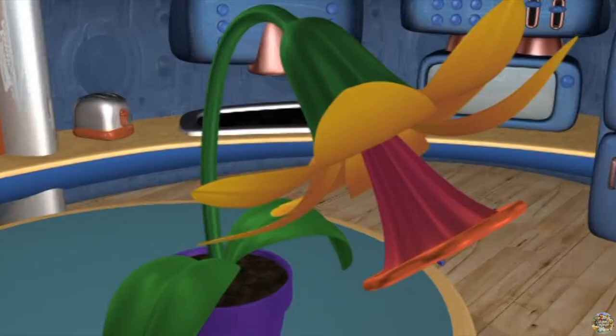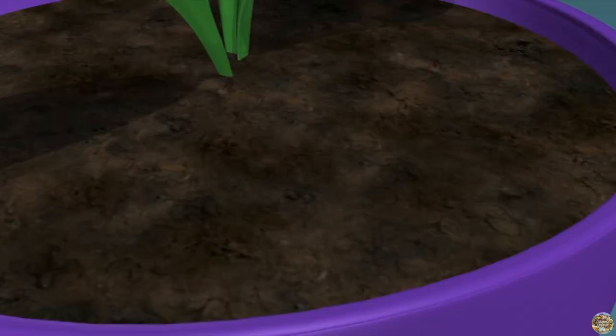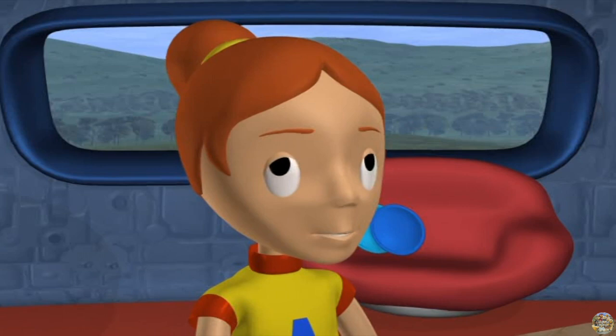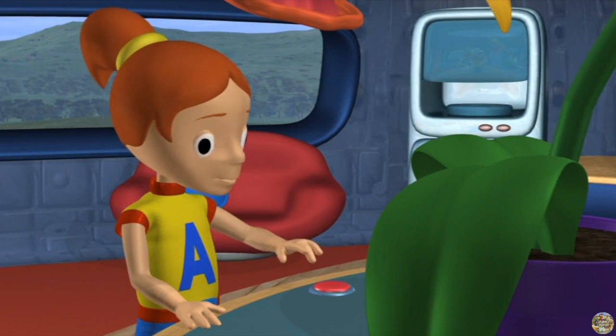Worms are quiet. You're too noisy, Pod. I can poke holes in your soil — that would keep it fresh. Thank you, Annie. May I have a spot of sunshine? Of course.